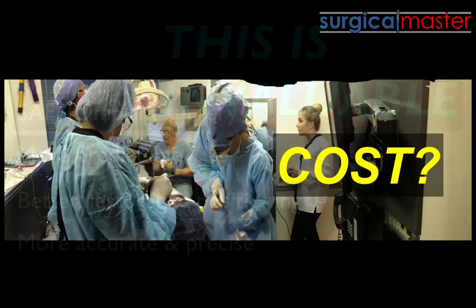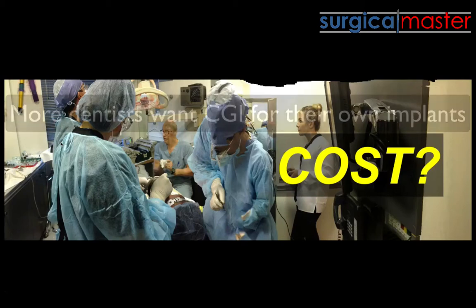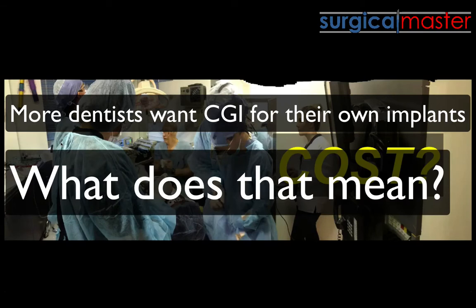If I needed an implant, I would not go to a surgeon that does not use guided surgery. The number of dentists coming to see myself and my practice and other doctors using CGI is increasing. Dentists know best, and dentists want their own implants done with guided surgery — so why isn't it good enough for your patients?